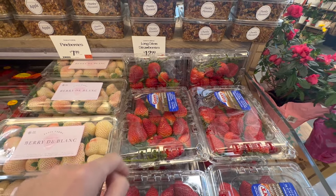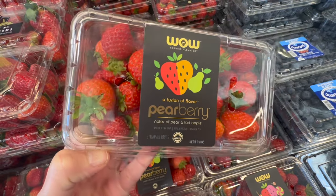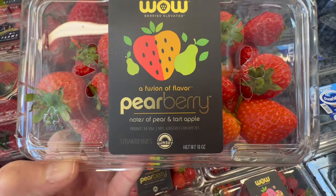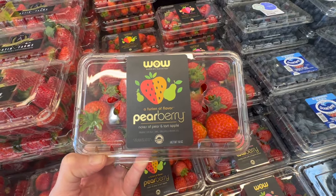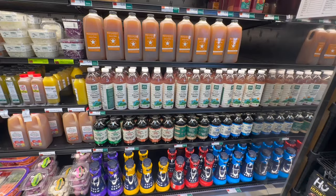These are called Pear Berry — it's a fusion of pear and strawberry with notes of tart apple. They retail for $5.99, and I'm curious to see how they taste. They also have a section by the fruits and veggies with cold brews and coconut water.